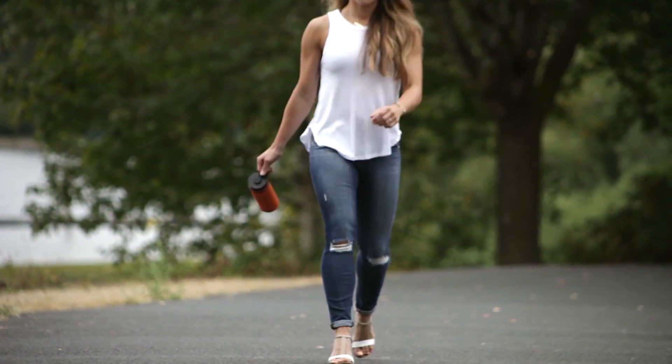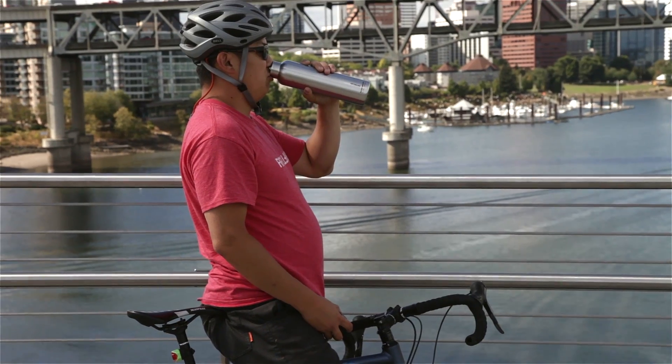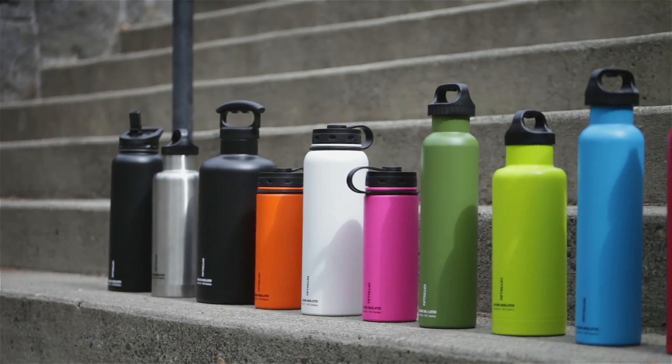Perfect for any activity — whether you're using it for water, coffee, or beer, during your workday or while you play, our bottles will be there for you.